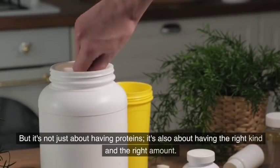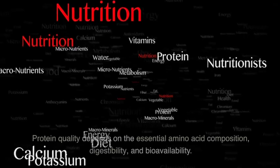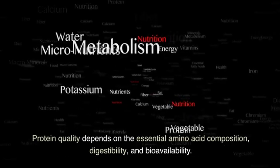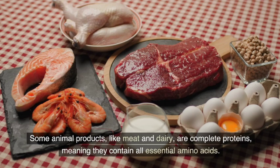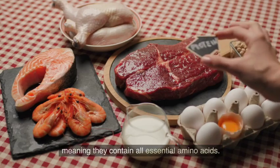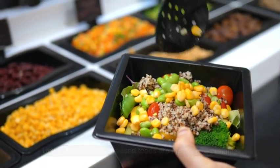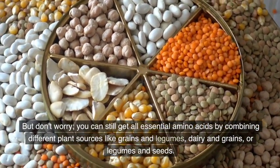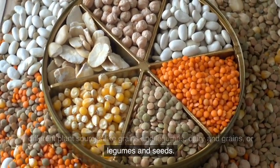But it's not just about having proteins — it's also about having the right kind and the right amount. Protein quality depends on the essential amino acid composition, digestibility, and bioavailability. Some animal products, like meat and dairy, are complete proteins, meaning they contain all essential amino acids. However, many plant-based foods are incomplete proteins. But don't worry, you can still get all essential amino acids by combining different plant sources like grains and legumes, dairy and grains, or legumes and seeds.